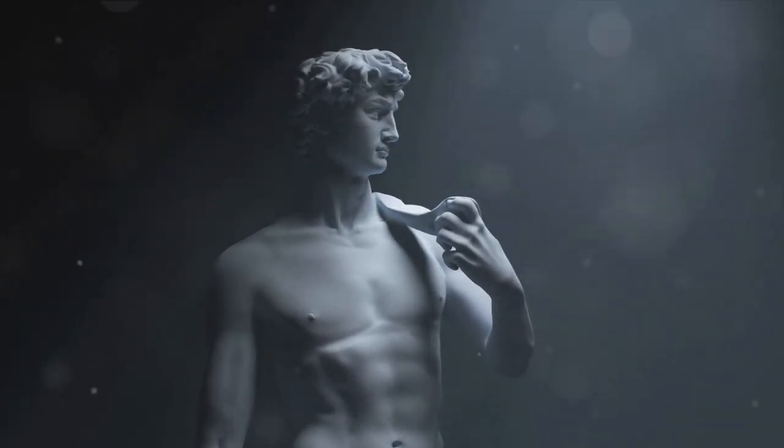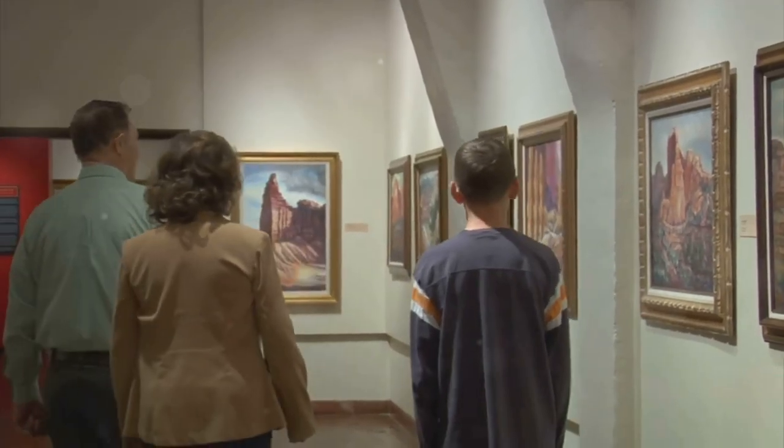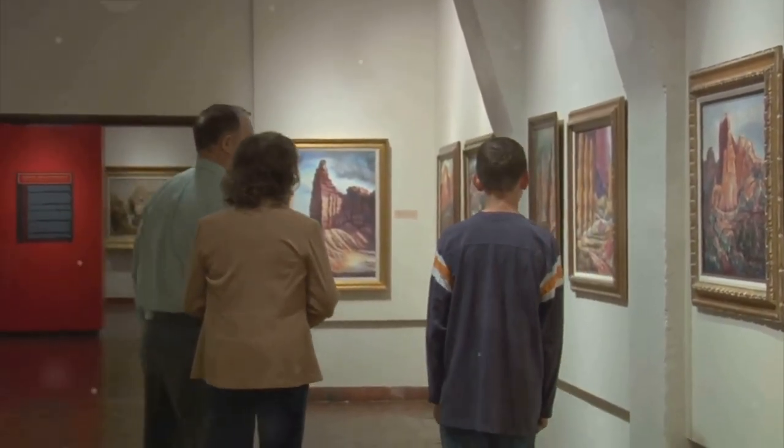This masterpiece of marble stands as a testament to the genius of one of the greatest artists of all time. The Accademia Gallery is more than just a museum — it's a journey back in time.